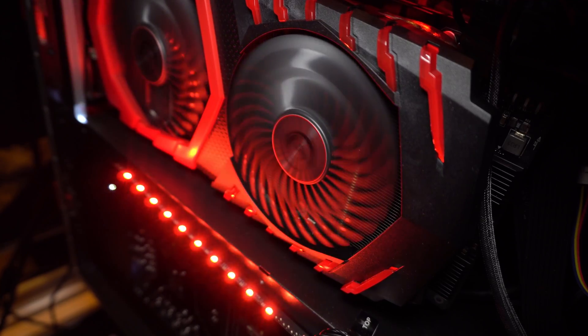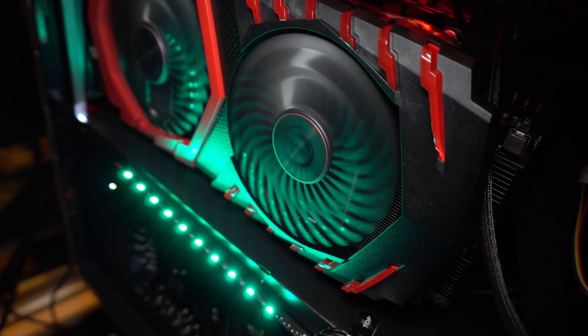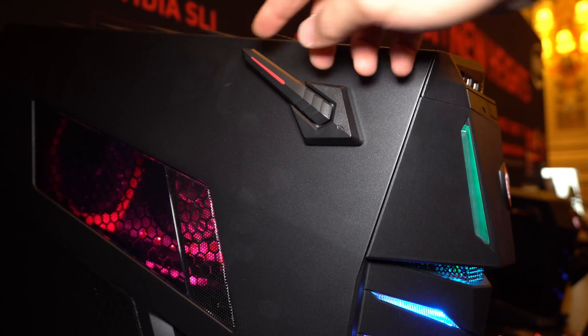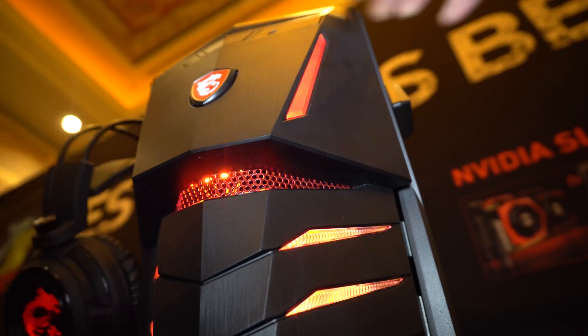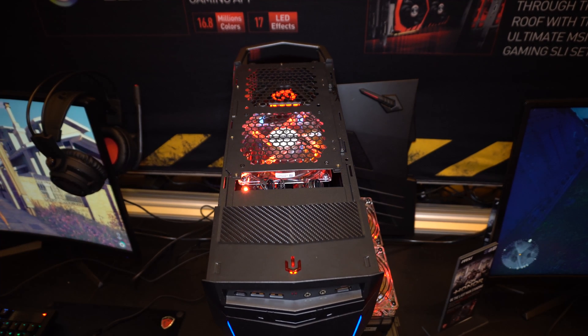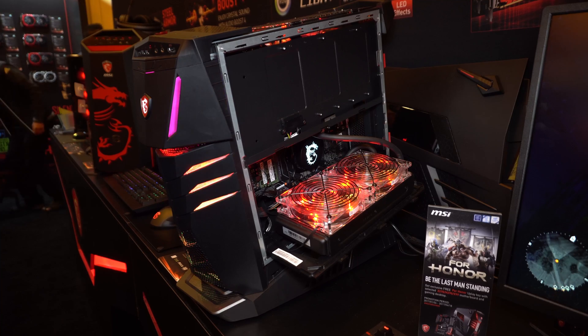We use a PCIe riser card to make the VGA card vertical. This way we can avoid the VGA card's weight and gravity causing damage to the motherboard's pins. All of our MSI gaming desktops are going to use the MSI gaming VGA card. We also have a headset stand so you can hang your headset on it.